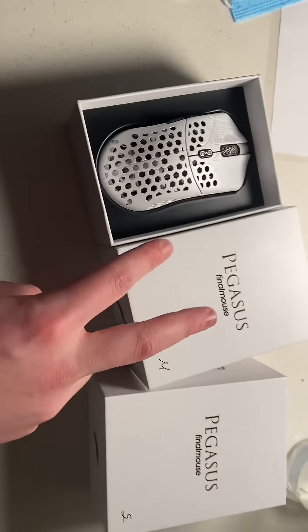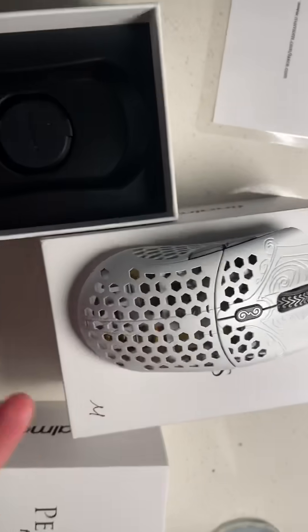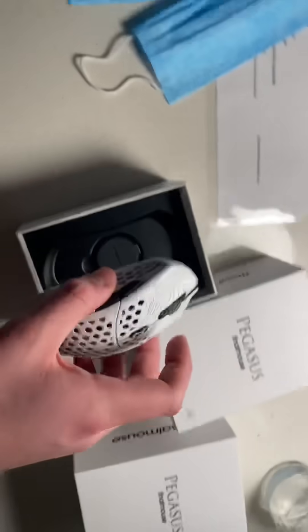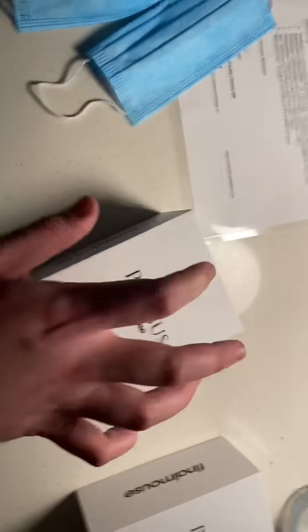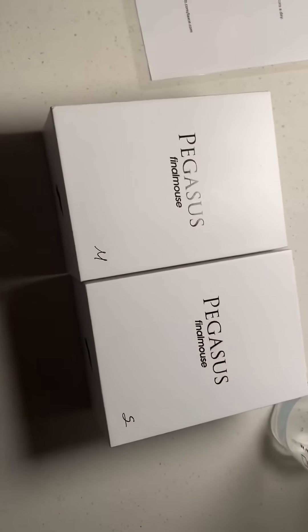I will be dropping a Final Con vlog once I get back to New York, but I just wanted to put out this unboxing video because I could do it from here. This is just a white version of the Starlight 12 — feels great all around, very limited quantities were made, and build quality is good. If you enjoyed the video, make sure to like and subscribe. The full Final Con vlog will be coming in the next few days. Peace.